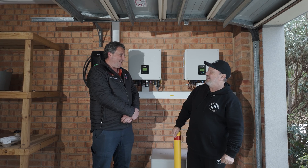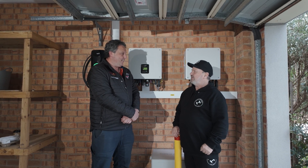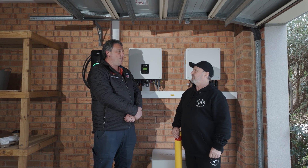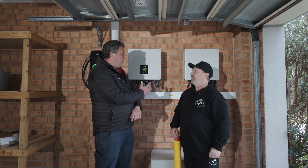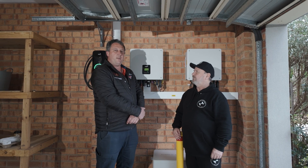Hey, g'day Rhys, how are you going? Good, thank you. So, Total Solar Solutions — tell us a bit about your company. It's a family-owned business in Bayswater in Melbourne, been around for about 15 years. We are here today in Healesville at a demo site for our customer and Fox ESS.